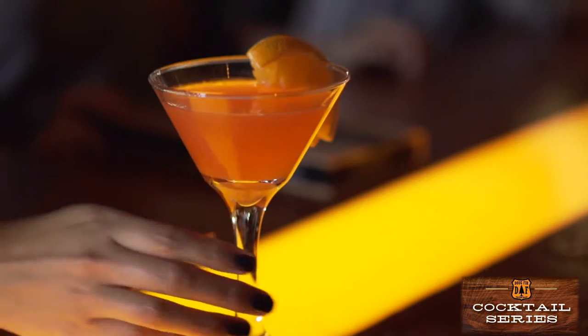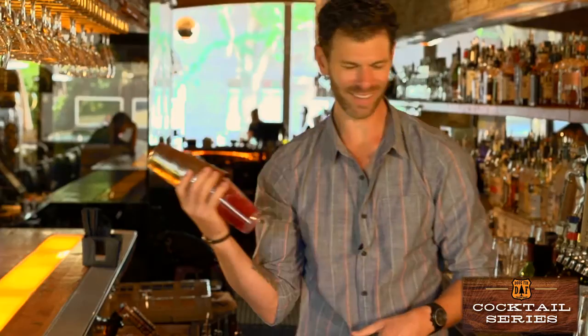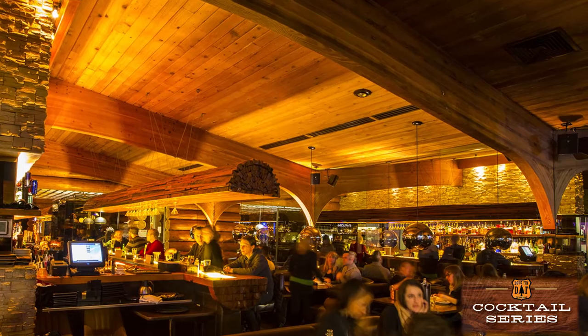Welcome to the Dougfur cocktail series, where we're here to give you some insider tips on some of our favorite drinks. My name is Joshua Marion and I'm the bar manager here at the illustrious Dougfur Lounge in Portland, Oregon.